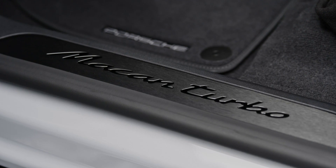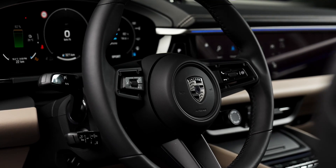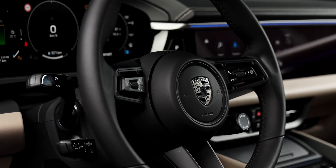Overall, the exterior of the Porsche Macan Turbo EV not only shows strength and uniqueness but also brings a sporty and luxurious feel.